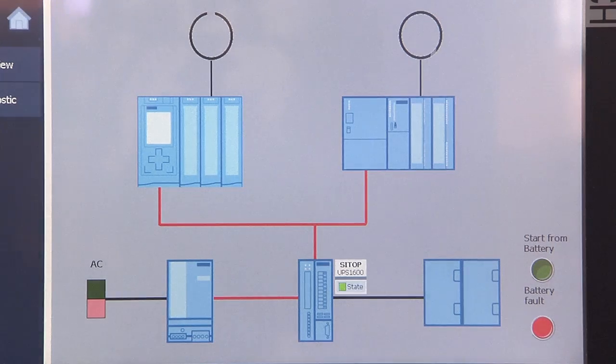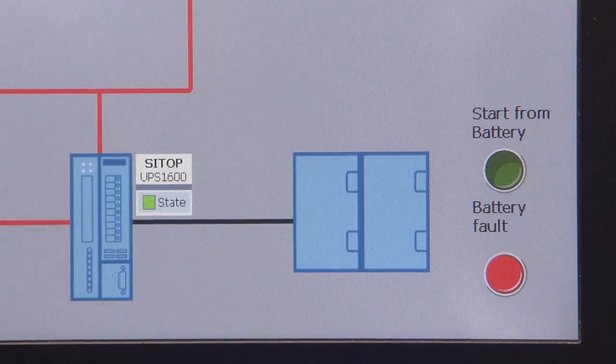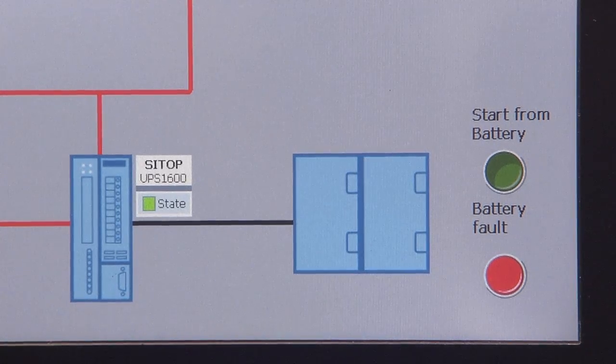The intelligent battery management system of the CTOP UPS1600 identifies the connected battery modules independently and adjusts charging voltage and charging current automatically to the temperature of the battery. Furthermore, the CTOP UPS1600 delivers additional information on the state of charge or the service life of the connected battery modules.